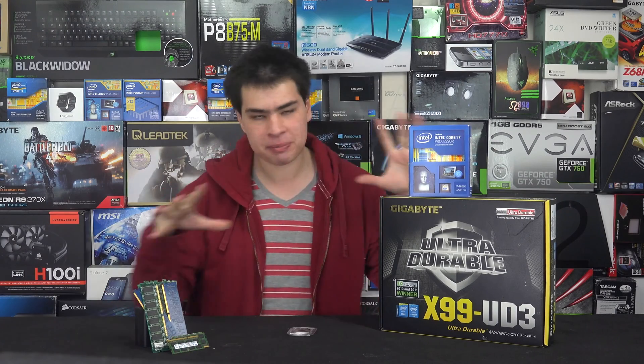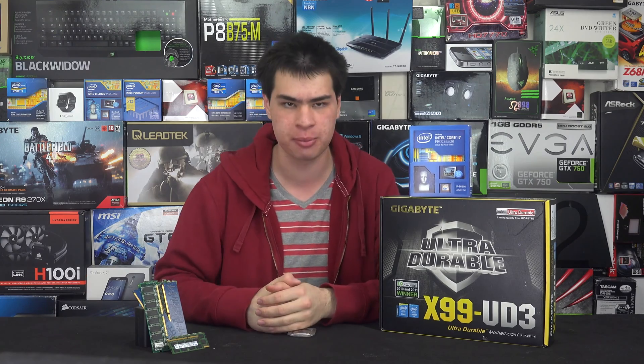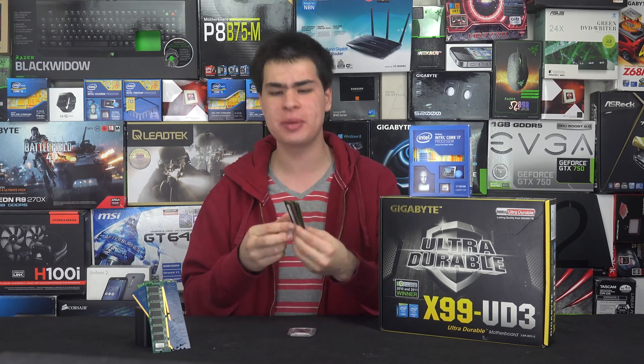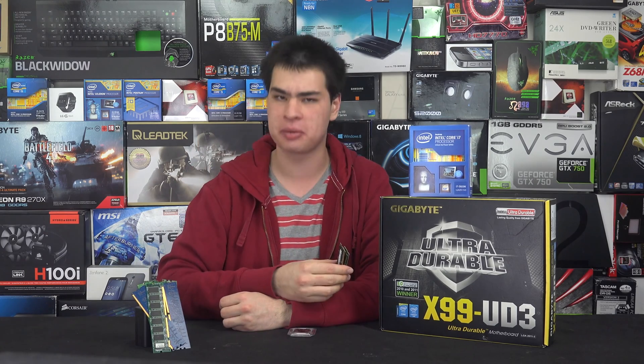Just the other day I was packing up this desk from shooting a video and we had different sticks of RAM sitting on the table. I was putting it away in my drawers to keep everything organised and a question came into my mind: is there actually any performance difference in the little SODIMM memories as opposed to their desktop counterpart?